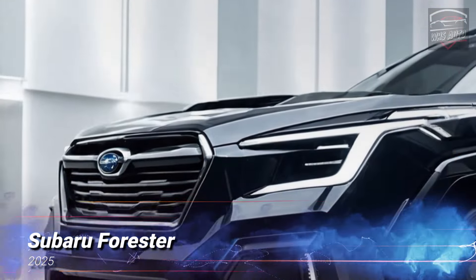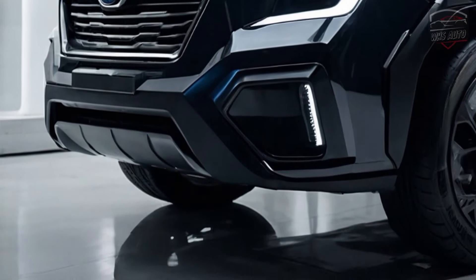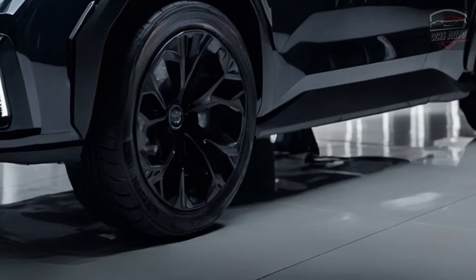Thanks for coming back to WHS Auto. Subaru has shown off the updated 2026 Forester, which builds on the SUV's reputation for being strong and useful. The new Forester keeps the same shape as the old one, but it has a more modern look.